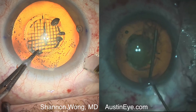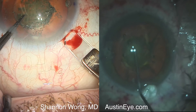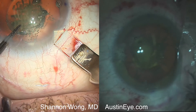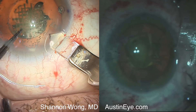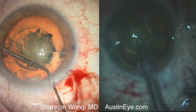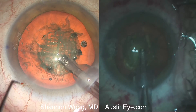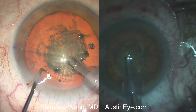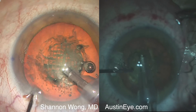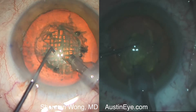We use a Zeiss Lumera-T operating room microscope with xenon illumination. I generally use the maximum illumination power on the Lumera-T microscope. So the images you see here are both using the same luminance — the 4K view on the left and 1080p view on the right show what is seen by the audience in the operating room on the monitor.